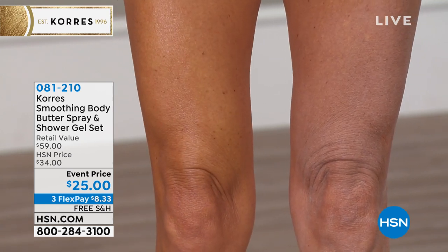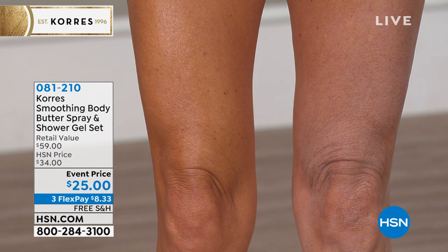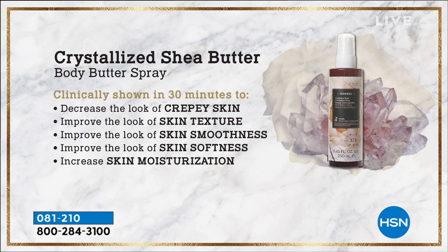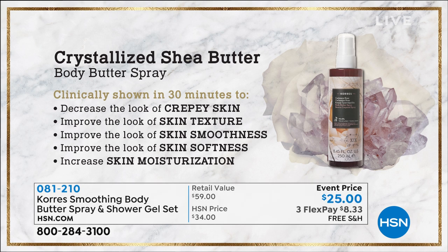Firmer looking skin, hydrating for 24 hours, and by the way, you smell amazing. It's a great giftable. It's a great time to stock up at this value — it's over 50% off retail, three interest-free credit card payments. If you're looking at your skin and it looks dull, ashy, a little lackluster, sagging and drooping, get the Body Butter Spray. And you're also getting your shower gel, which is an iconic award-winning product. The Body Butter Spray is also award-winning — it's the best anti-ager. Clinically shown within 30 minutes to decrease crepey skin, improve skin texture, smoothness, softness, and increase hydration and moisturization for 24 hours. We're going into the driest season of the year.